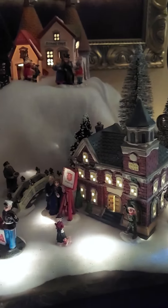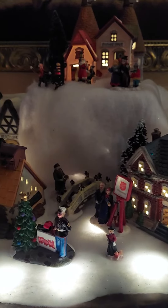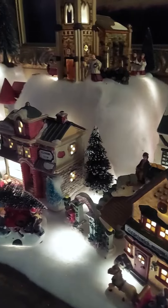I wasn't going to do much for Christmas this year, but I got some pretty beautiful new Department 56 houses, so I had to put up my village.